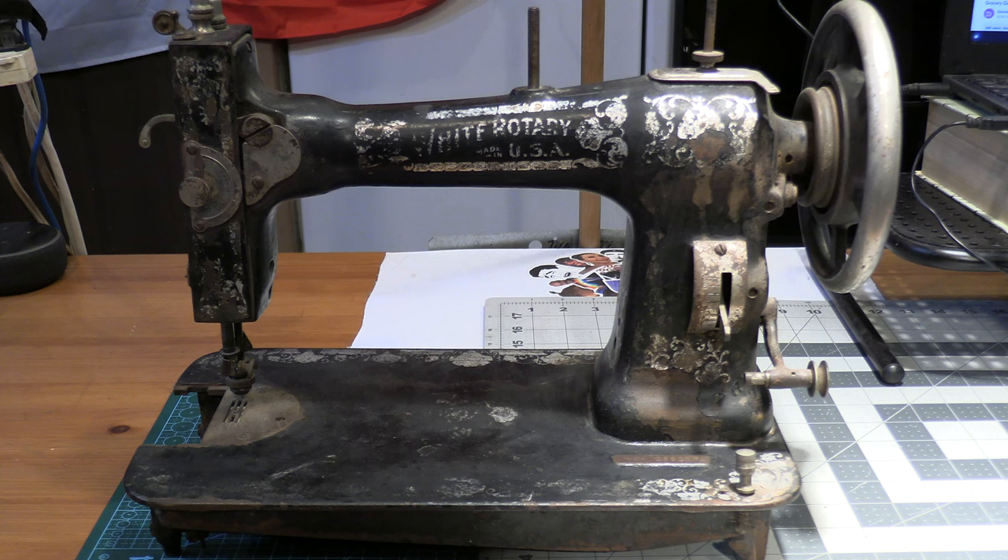This is a 1906 white rotary sewing machine. I purchased this at my local antique mall and I had the time of my life looking for this thing. I forget that the antique mall exists half the time because I drive past it every day on my way to work and it's just part of the scenery. But every time I walk in there, I find a beautiful clacker.